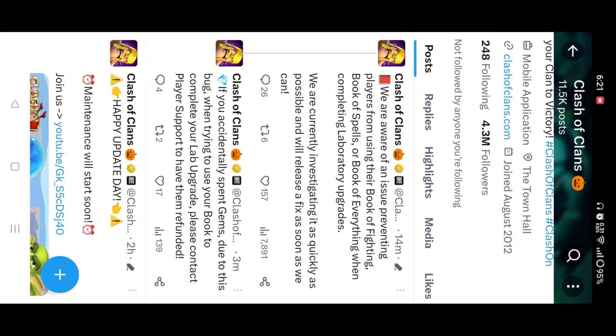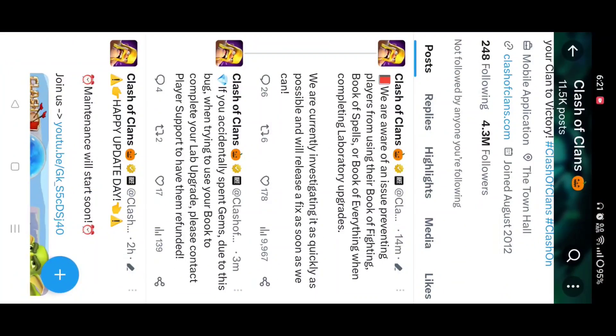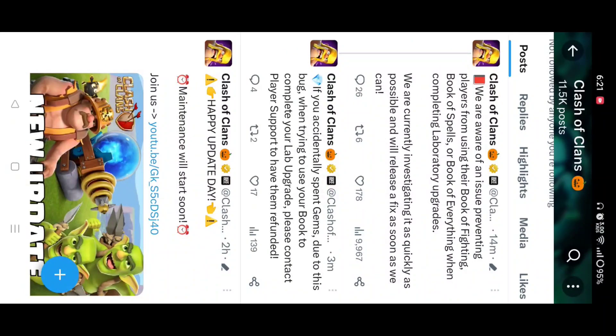They are aware of an issue preventing players from using their Book of Fighting, Book of Spell, or Book of Everything when completing laboratory upgrades. So don't worry — this is obviously a glitch, which is a normal thing that comes with every update. There is also a note that if you have accidentally spent gems due to this bug, you can get a refund.